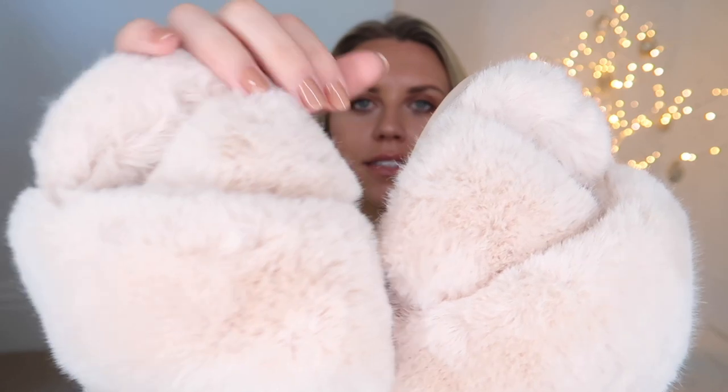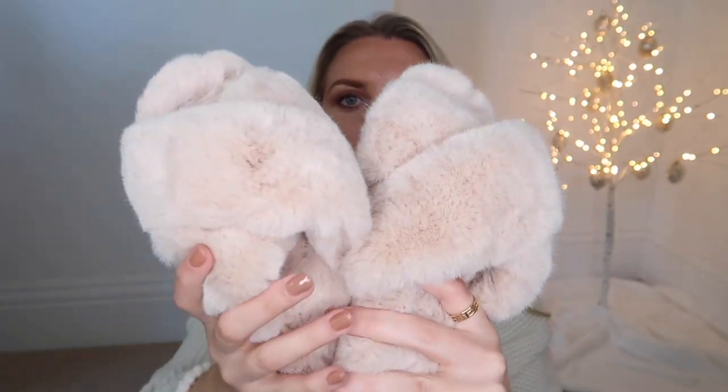Speaking of slippers, I wanted to transition nicely onto this set of slippers — the cosiest pair I ever did own. These are from Tesco's at £10, and they are definitely a dupe for The White Company ones — so soft. They have them in gray and white as well. The White Company ones are a great gift idea, but if you're on more of a budget, these are a great alternative.